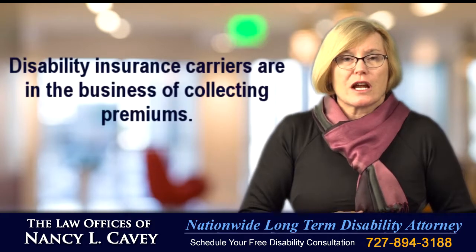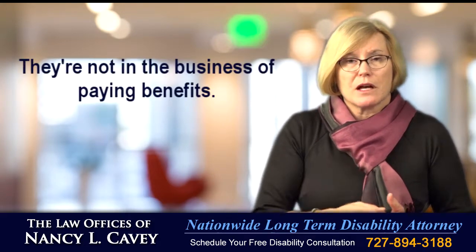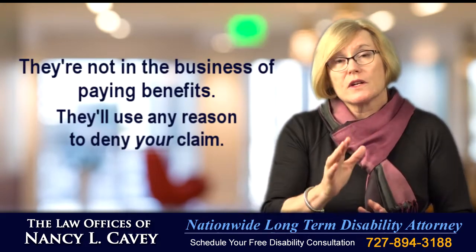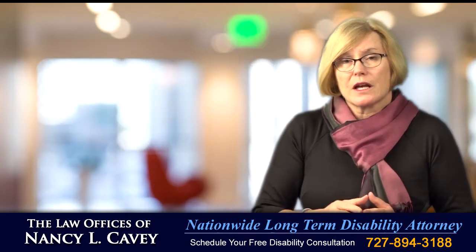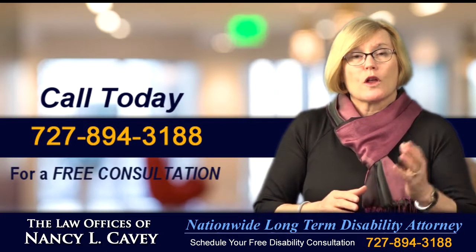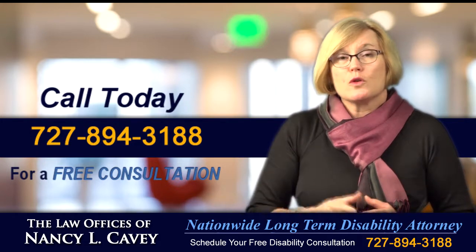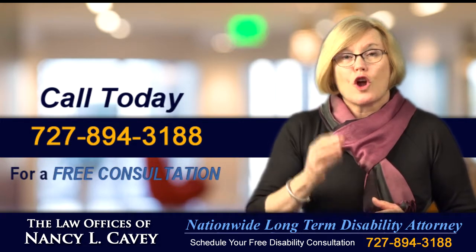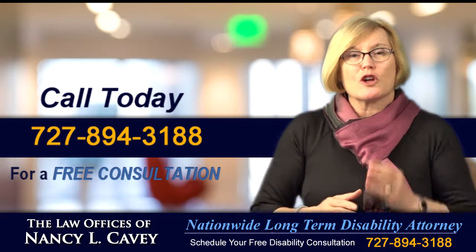Remember, disability insurance carriers are in the business of collecting premiums — they're not in the business of paying benefits. They'll use any reason to deny your claim. You owe it to yourself and your family to get help. Call me today at 727-894-3188 for a complimentary consultation. I can help you get the disability benefits you deserve regardless of where you live in the United States. I look forward to speaking to you about your claim.